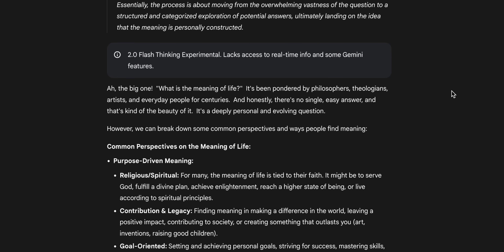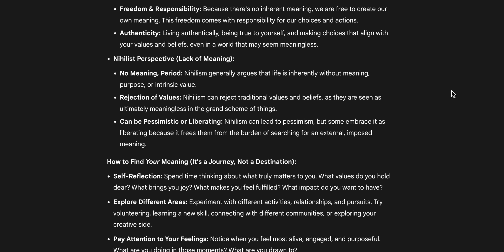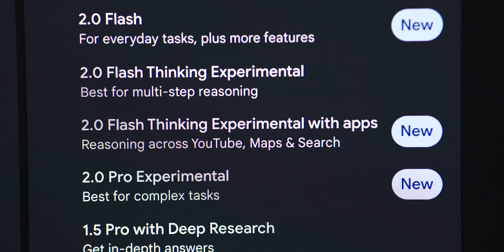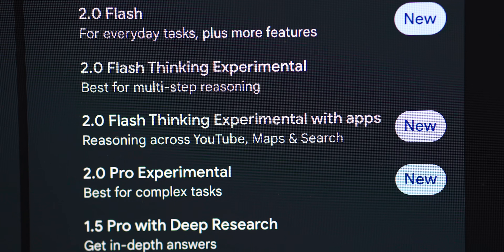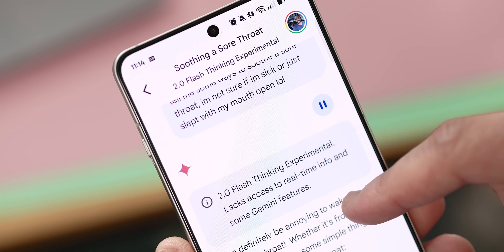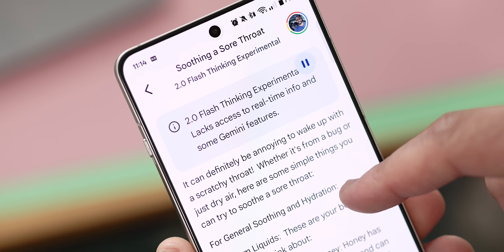I'd even say it's almost too much data to process, in a fascinating way. On top of that, Google gave us a second version of this Flash Experimental model that can interact with apps like YouTube, Search, and Google Maps, so you can see how these new reasoning capabilities work in action with some really common Google services. If you want to test this out for yourself, it will be available in the Gemini app for free and for all web users via the model dropdown menu.